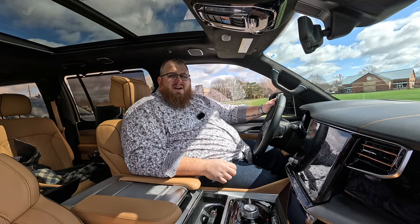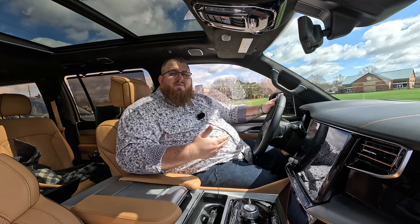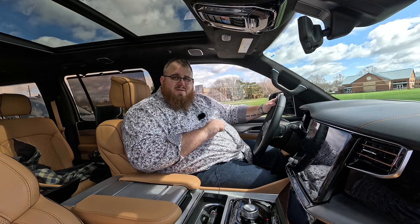The only downside is the HUD — it's small and gives you just a little bit of information, nothing over the top, but it is pretty functional. For the most part, you're getting a very comfortable interior with a suede headliner and all the features. Nothing's really missing from this. Let's talk with Victor in the second row.